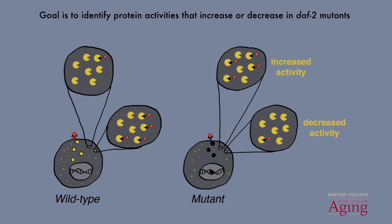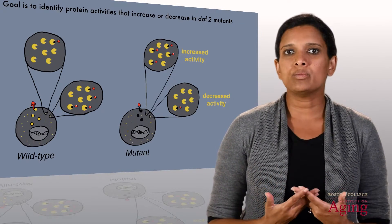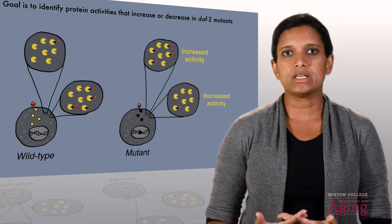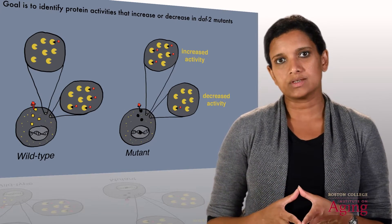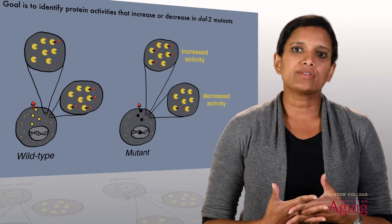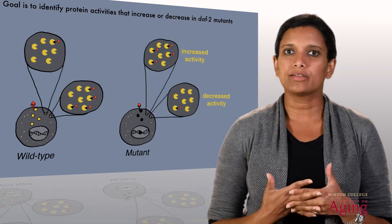We applied the tools of activity-based protein profiling to look at protein activity changes between the long-lived DAF2 mutants and regular wild-type nematodes. The goal was to identify protein activities that either increase or decrease in these DAF2 mutants. These proteins are of interest to us because they're likely to be more direct downstream mediators of the extended lifespan observed in these DAF2 mutants, and could be potential targets for the development of a life-extending therapeutic.